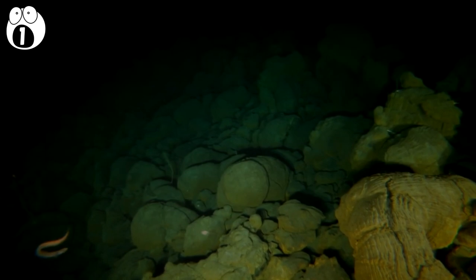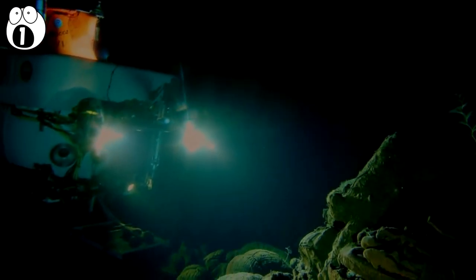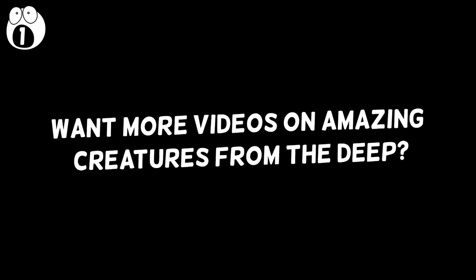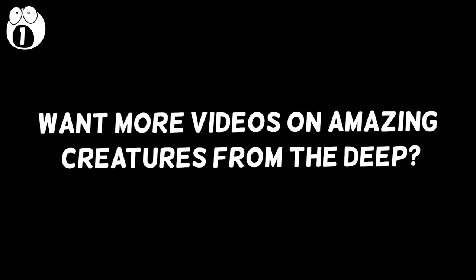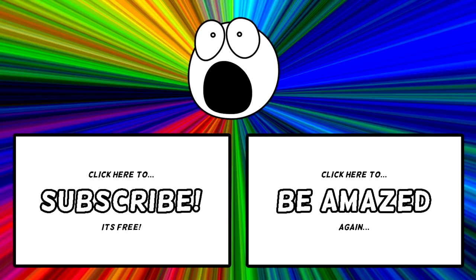This has been a short snapshot of some amazing creatures from the deep. We're discovering new species all the time, so there are many more creatures to unearth. Should we make more videos on amazing creatures from the deep? Let us know any deep sea creatures that you think are amazing. Thanks for watching, and subscribe to Be Amazed.